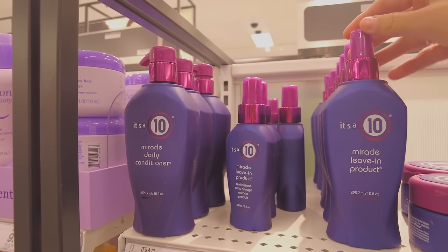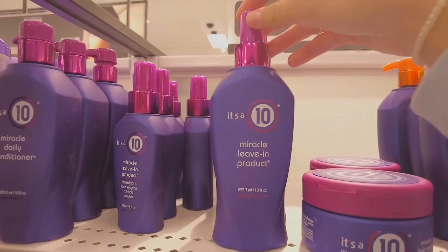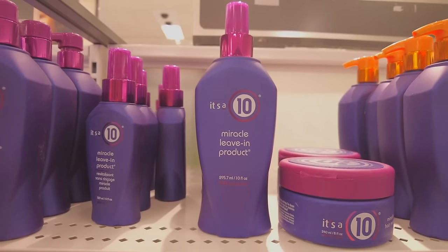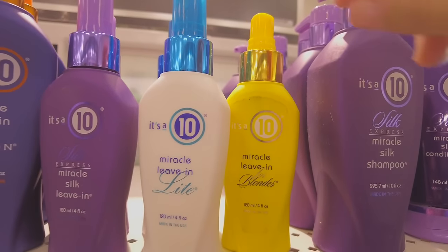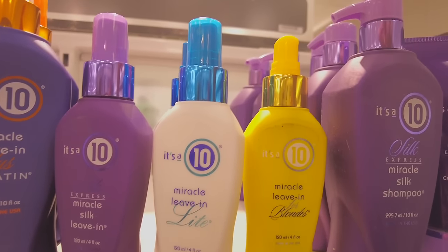It's a 10 — that's definitely one of my favorite hair brands, it's up there. I always use the miracle leave-in product, that one is super good and smells amazing. They also have one for blondes which is cool. I've never noticed this before but it's kind of dirty and the cap is not on, so I don't think so.